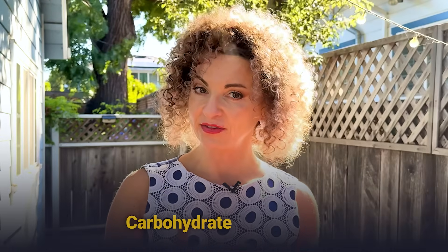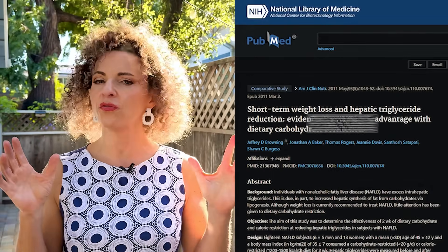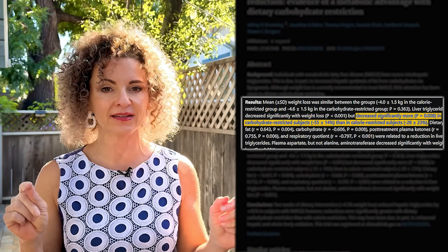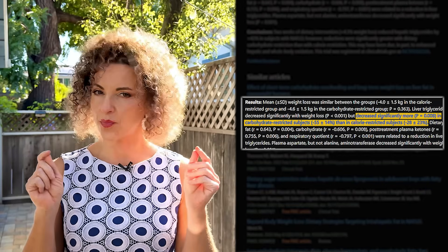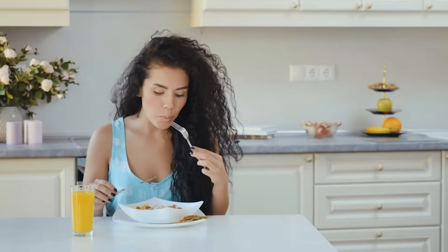Carbohydrate restriction is more effective than calorie restriction for reversing fatty liver. In one study, participants on a standard calorie-restricted diet lost about four kilograms and reduced their liver fat by 28% in just two weeks. But a second group, eating a strict low-carb diet without cutting calories, also lost about four kilos yet slashed their liver fat by 55%. Same weight loss, double the result. That's why the foods I'm about to share focus on carb quality, not just calorie quantity — it works faster, feels better, and most importantly, it's sustainable, because you are reprogramming your metabolism with food you'll actually enjoy.